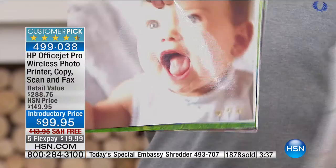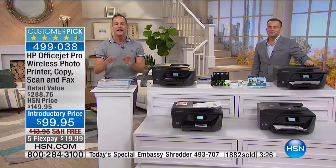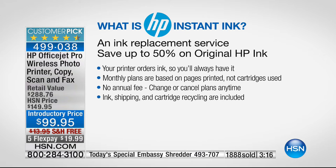When your printer is running out of ink, it knows — it orders the ink for you, lets HP know, and they send it to you. It's a monthly plan. I pay $4.99, and there's also a $2.99 plan. For $4.99 I get 100 prints a month. The monthly plans are based on pages printed, not cartridges used. There is no annual fee, you can change or cancel your plan at any time, and your pages even roll over. Ink shipping and cartridge recycling are all included.